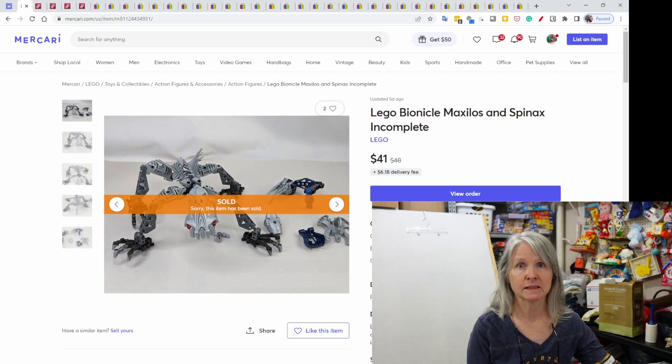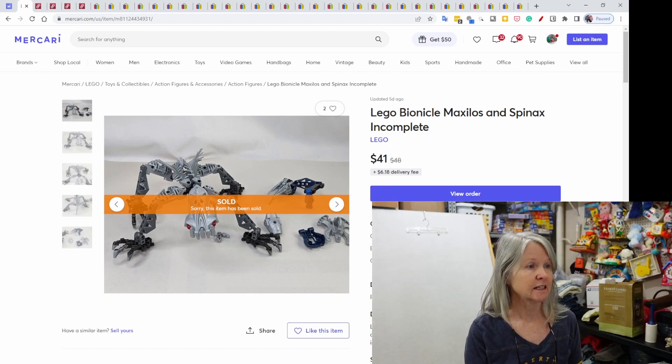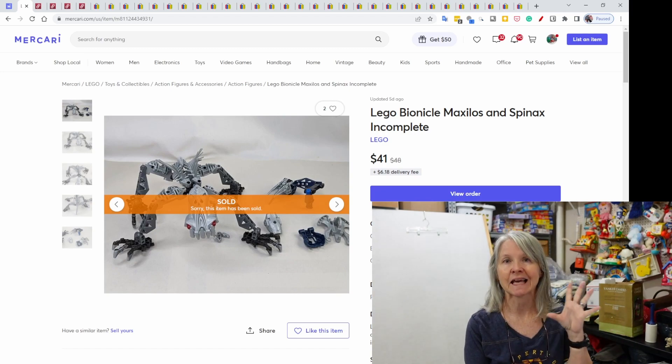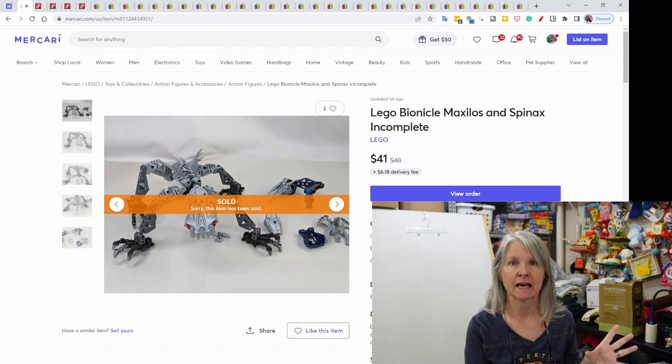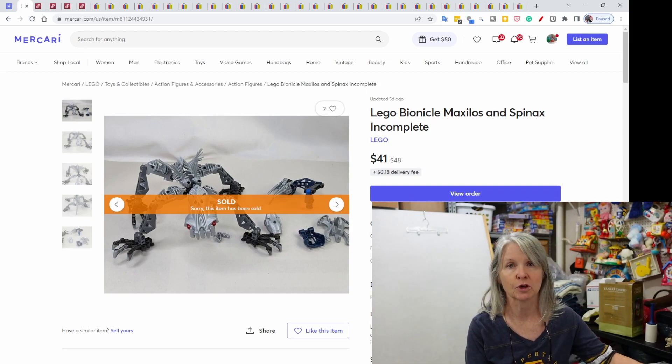This was probably my best sell of the entire four-day time period. These were incomplete Lego Bionicles. I can't remember where I picked them up — I'm not sure if they were in those Legos that I bought when we went up to Cincinnati at Savers. I've been selling them, and in fact I'll have some more — a ton of the mini figures — but they sold on Mercari again for an offer of $41.